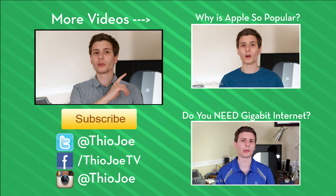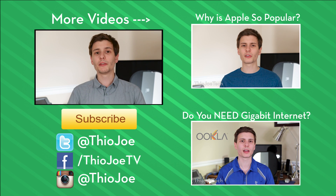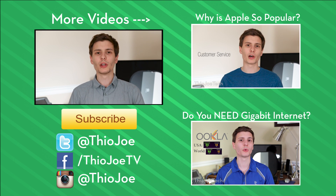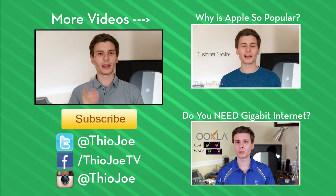If you guys found this interesting, give it a thumbs up and leave a comment — I'm interested in what you have to say and we can continue the conversation below. You can check out some other videos on the right-hand side, or if you're on a phone, click the link in the description. If you're new around here, feel free to subscribe. I try to make new videos three times a week about interesting stuff. Thanks for watching, guys, and have a good one — we'll see you next time.